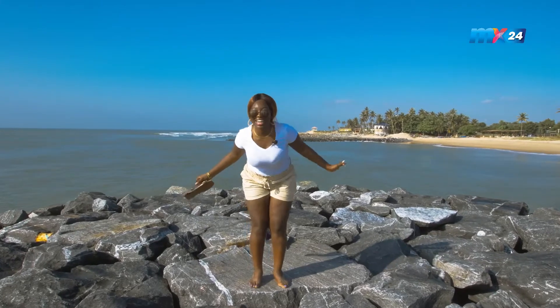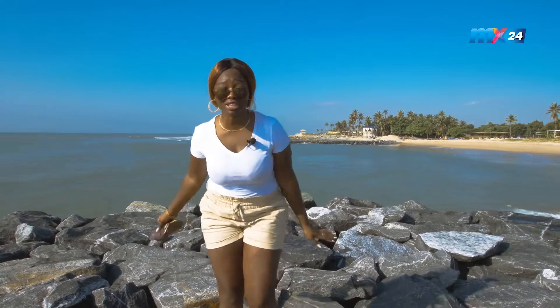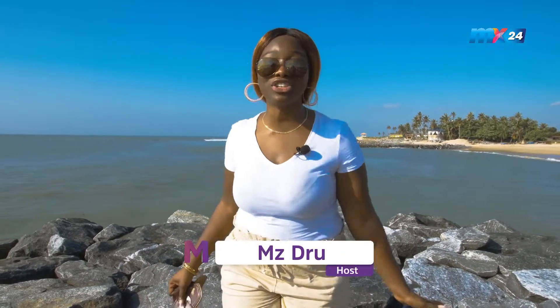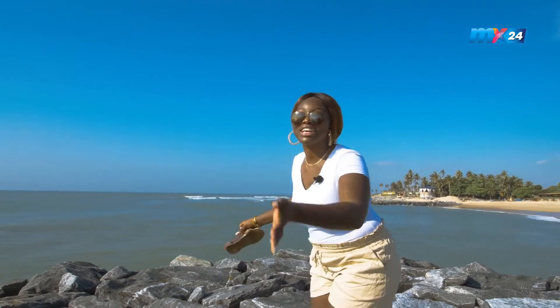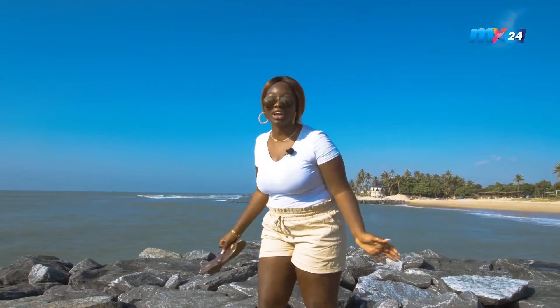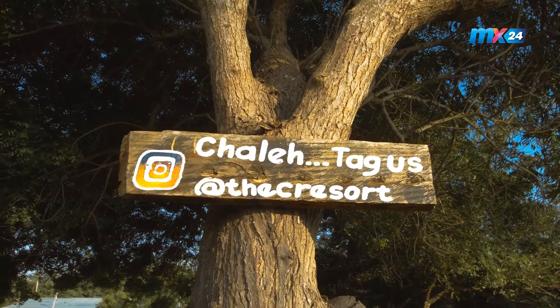Standing at the end of the cliff, the host wraps up this episode. It's been too much fun at the Sea Resort — there is so much to do and she's had a great time. She is definitely coming back for those turtles, so viewers should keep their eyes on the page. Follow the Sea Resort on Instagram and all other platforms, and follow MX too. For now, she's about to enjoy the view. Bye!